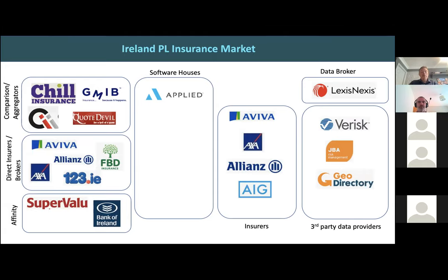The Irish market follows the same principles, just with fewer players. We don't really have the aggregators and comparison sites you'd have in the UK — we have flavors of that with Chill and QuoteDevil. There's a lot of direct insurance activity, brokers, and affinity partners. The Irish market doesn't have the plethora of software houses the UK market has — Applied is the biggest player, having bought a company called Relay, which provides the pricing engine support in Ireland. Then you have a myriad of insurers, third-party data providers, and people like LexisNexis acting as the glue.